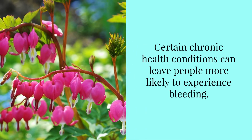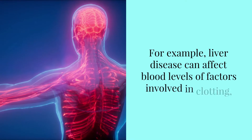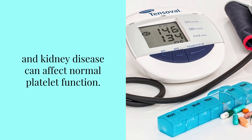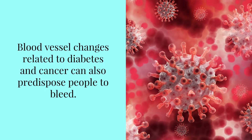Certain chronic health conditions can leave people more likely to experience bleeding. For example, liver disease can affect blood levels of factors involved in clotting, and kidney disease can affect normal platelet function. Blood vessel changes related to diabetes and cancer can also predispose people to bleed.